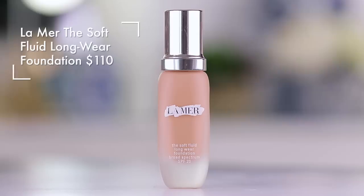This is the La Mer Soft Fluid Long Wear Foundation, SPF 20. Beautiful product. If I have been traveling, if my skin is dehydrated, if it needs just a little extra love, this is what I will use. It doesn't give me as intense coverage as the Laura Mercier or the YSL All Hours, but it makes you look like you have baby skin. You just look in the mirror and you're like, I am fresh, I am flawless — it's just such a nice product.